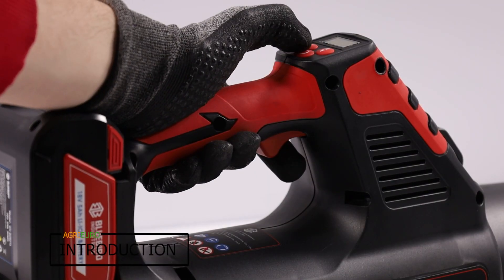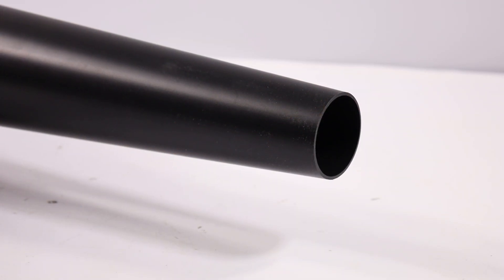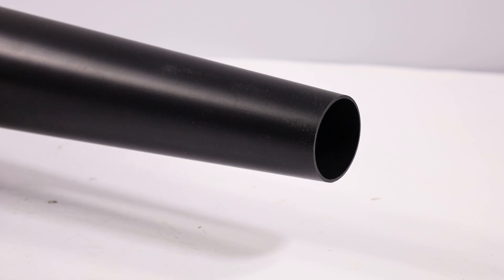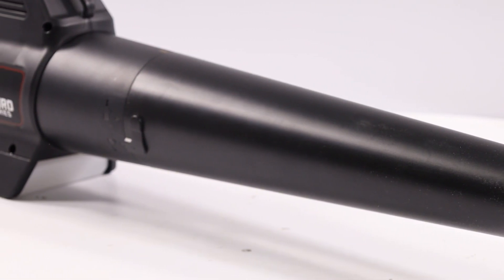The Bluebird BS22-400 portable battery-powered atomizer is designed for the nebulization of detergents, insecticides, pesticides, and a wide range of liquid products.